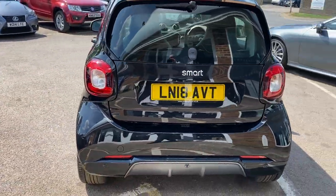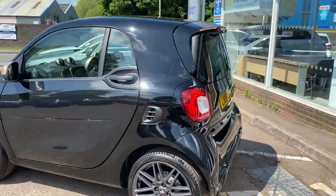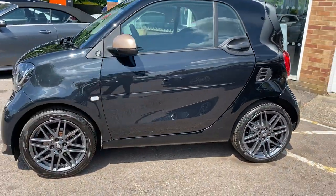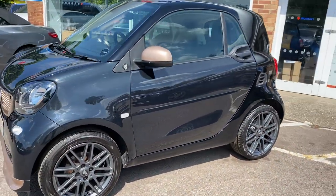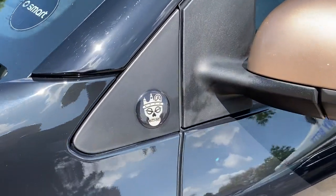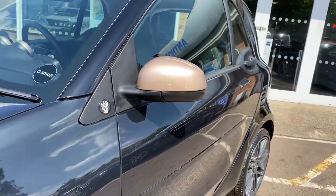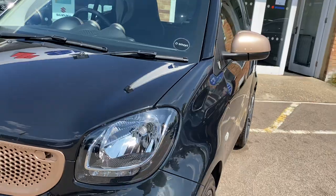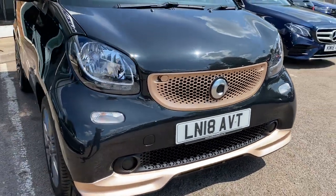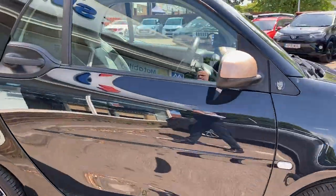Looks great in the gleaming black with the grey alloy wheels, Disturbing London logos, rose gold mirrors, grille and lower spoiler — a unique combination, and that continues inside the car.